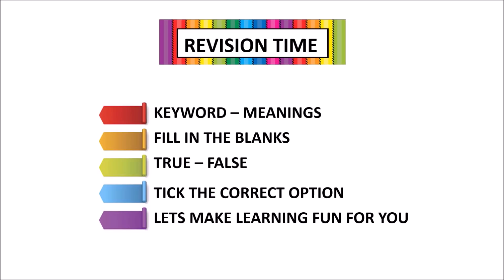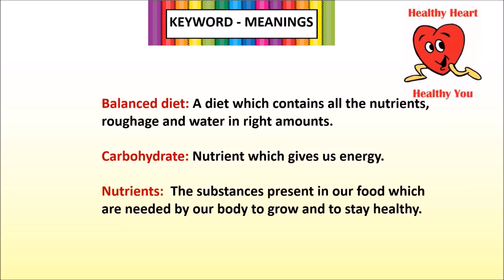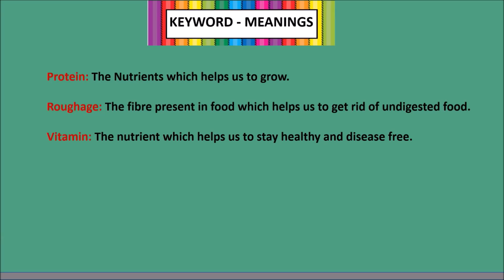Now it's time for some revision. Key words and their definitions: Balanced diet — a diet which contains all the nutrients, roughage and water in right amounts. Carbohydrate — the nutrient which gives us energy. Nutrients — the substances present in our food which are needed by our body to grow and to stay healthy. Protein — the nutrient which helps us to grow. Roughage — the fiber present in food which helps us to get rid of undigested food. Vitamin — the nutrient which helps us to stay healthy and disease-free.